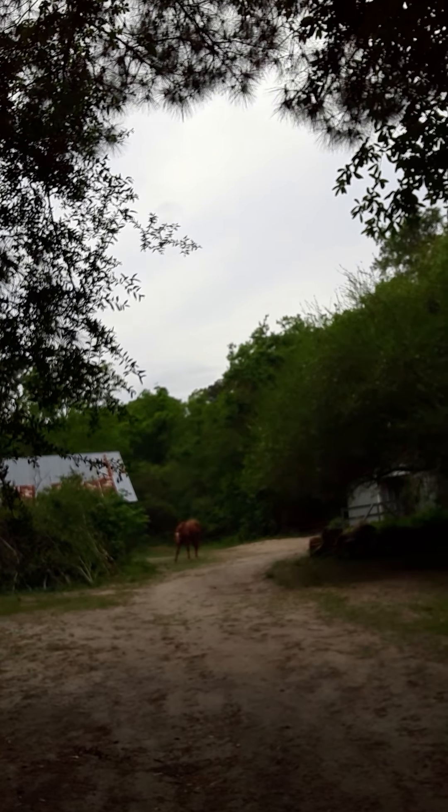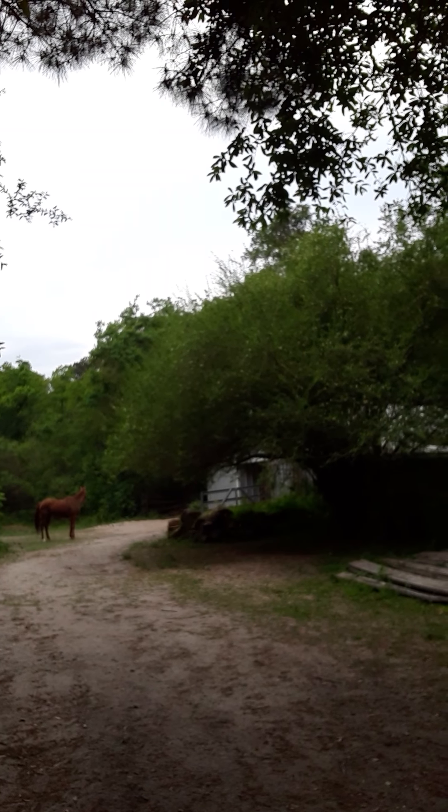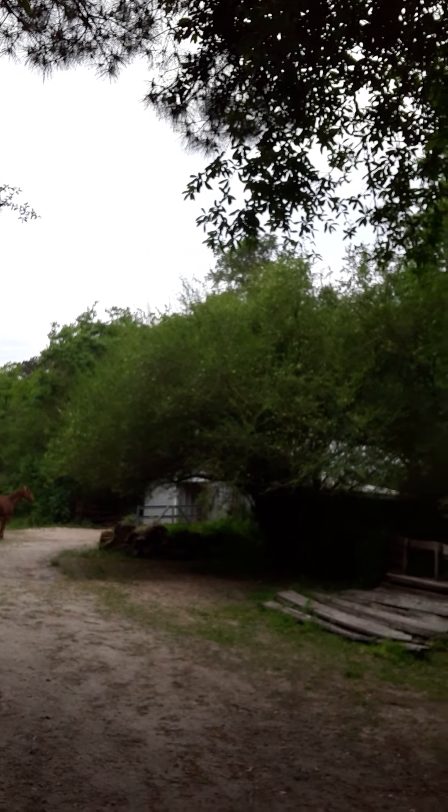We still have the horse, he's doing good. Matter of fact, I'll show him to you now. We got his lot cleared — I think I showed that progress in one of my videos. Here he is. We got him took care of, he's got that little corral and free range to go to a pasture that we cleared.